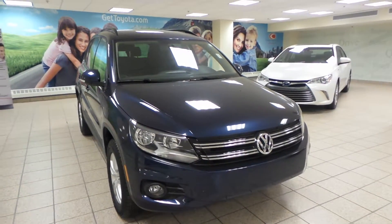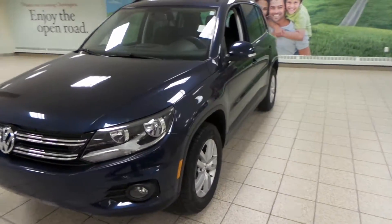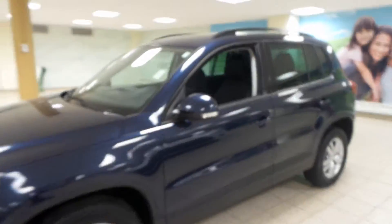It comes in a blue exterior with fog lights up front, as well as all-season alloy tires, integrated turn signals, and a roof rack.